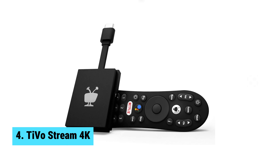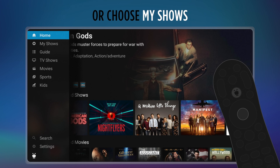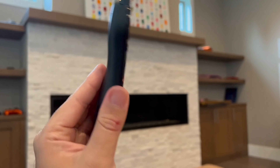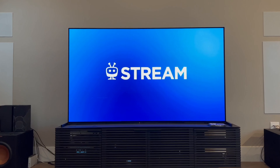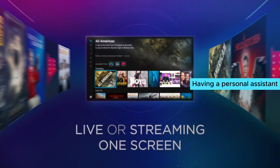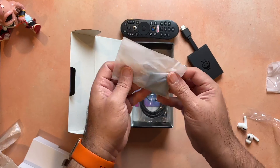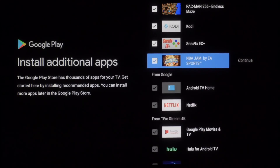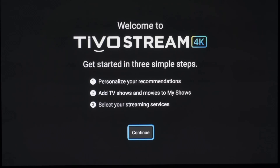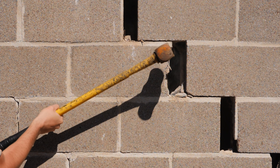Number 4: TiVo Stream 4K — the best budget Android TV box, hands down. No more app switching headaches. This nifty device brings all your favorite streaming apps into one centralized place. It's like having a personal assistant for your TV. TiVo Stream 4K takes recommendations to the next level — instead of being stuck in a single app's bubble, it suggests shows and movies based on your preferences, regardless of where they live.